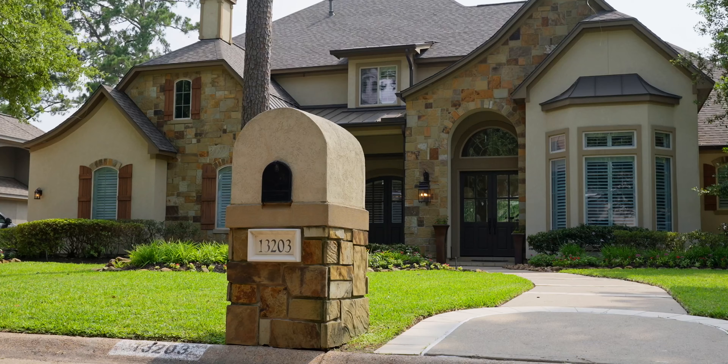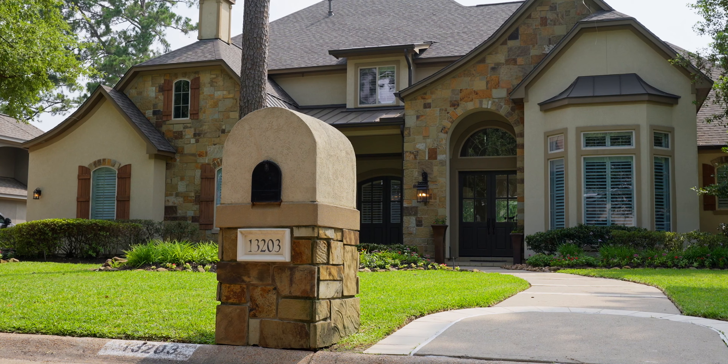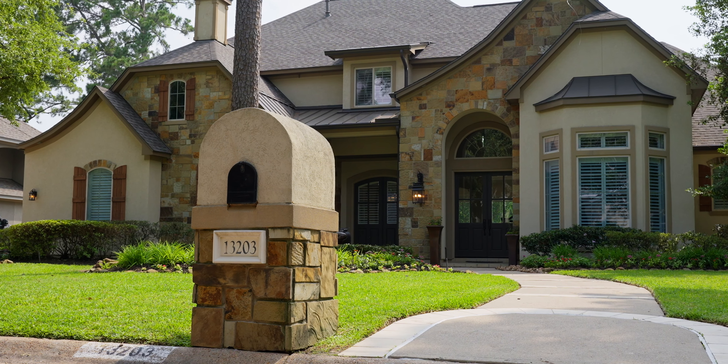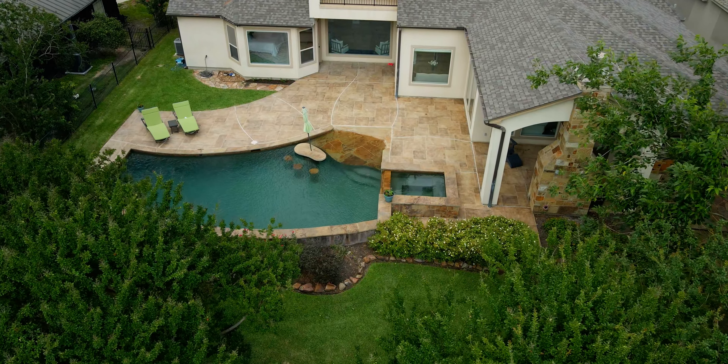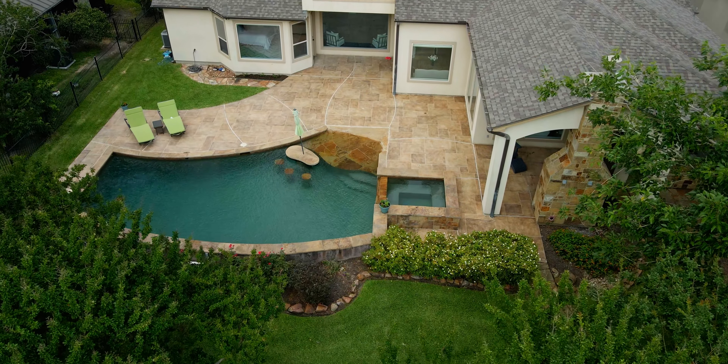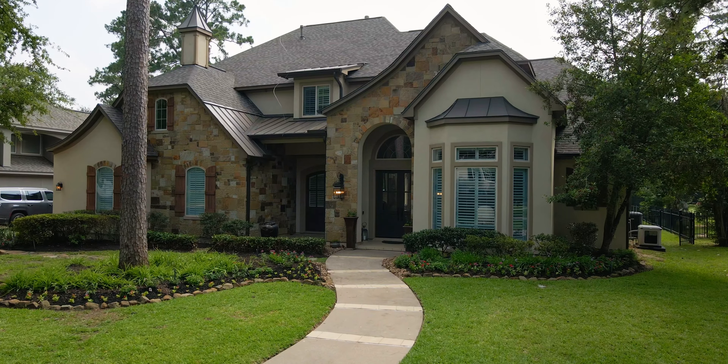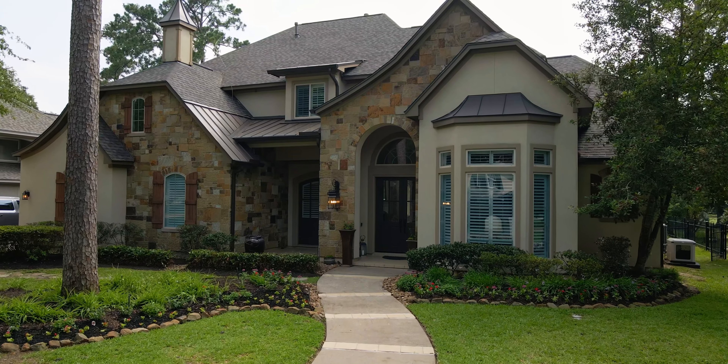This completely remodeled estate backs to the prestigious Champions Golf Course. Since the remodel is so recent, all warranties will be active and transferable. Lush manicured gardens surround the timeless stone exterior and a charming front porch.